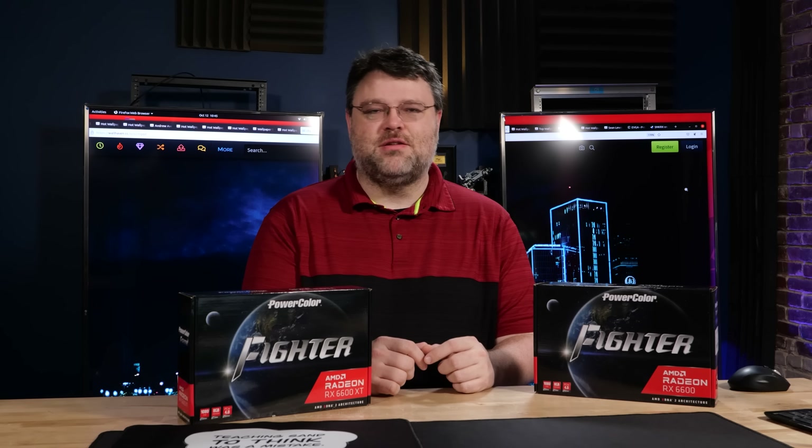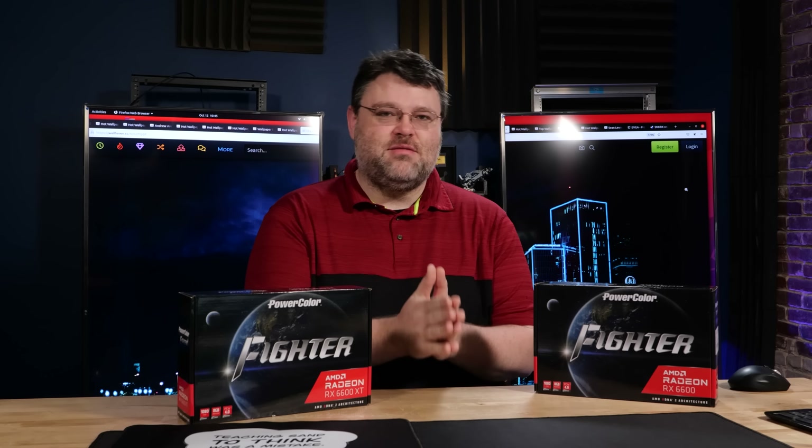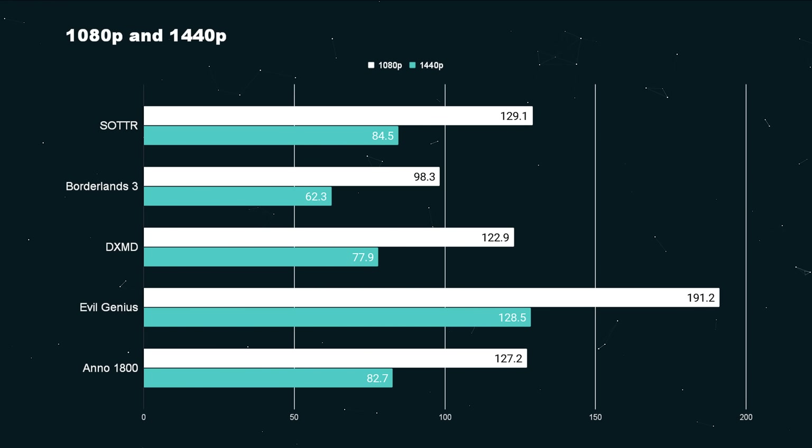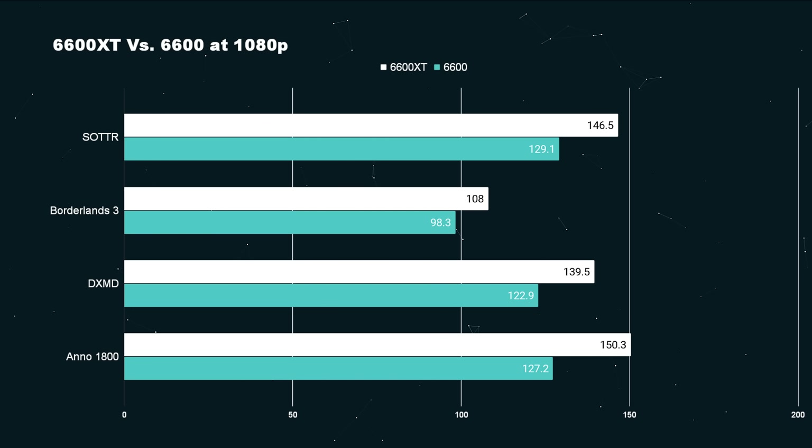Both of these are actually sort of ridiculous cards. The 6600 is also an insane 1080p graphics card. When we're talking about 1080p gaming, we're not talking about 1080p 60 — we're talking about 1080p 120, or 100, or at least 90. The difference between the 6600 XT and the 6600 on paper is about 10%, give or take.